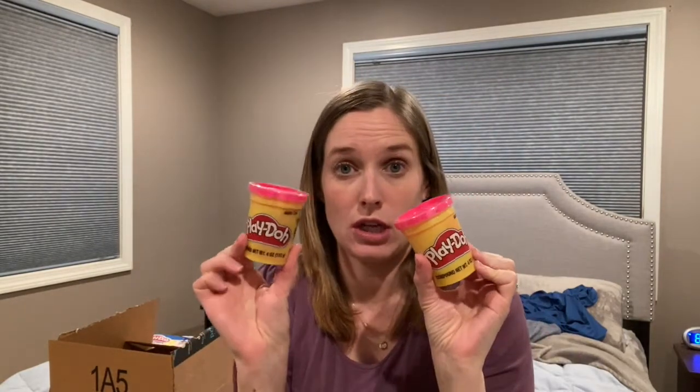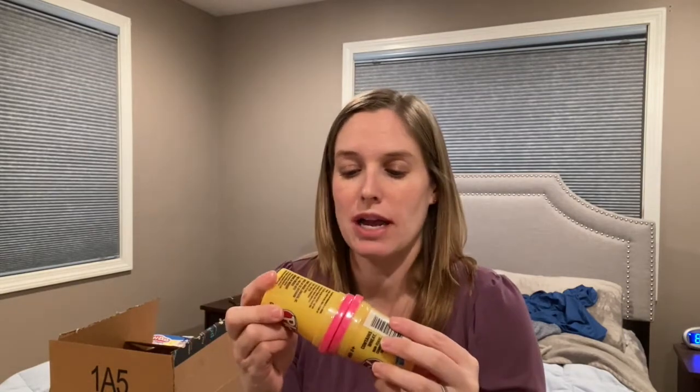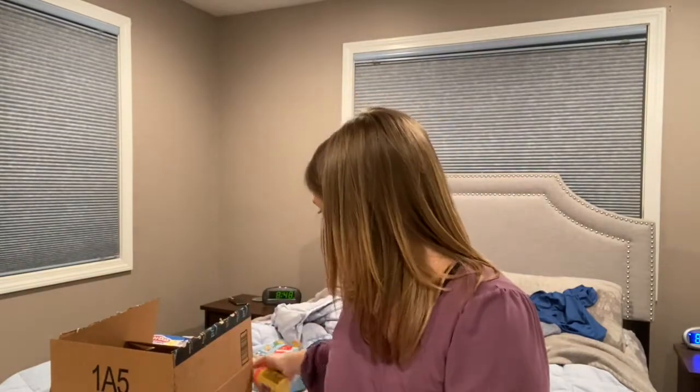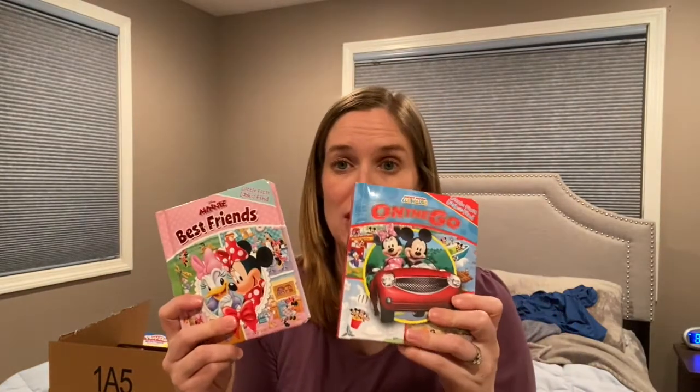Along those same lines, I grabbed pink Play-Doh. These are like 55 cents at Target. We have a ton of Play-Doh but it dries out fast — sometimes they leave it open on the table and I don't notice it, so it gets dry and I end up throwing some away. So I'm always okay grabbing new colors, and I grabbed two pinks.